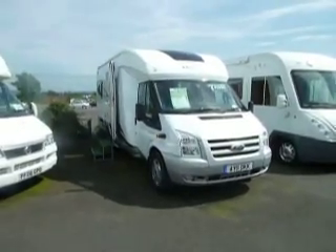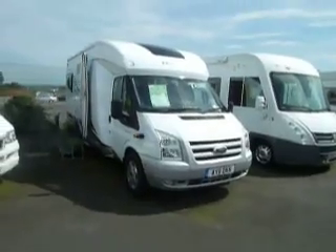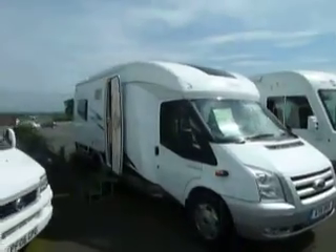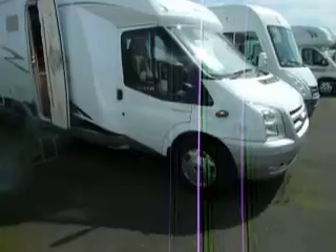Hello and welcome to Sail Up Leisure. This is a lovely bit of kit — a 2011 Hobby Siesta Exclusive 650. Very, very smart on the outside. Lovely big sunroof. It's just a nice shape, not too big.